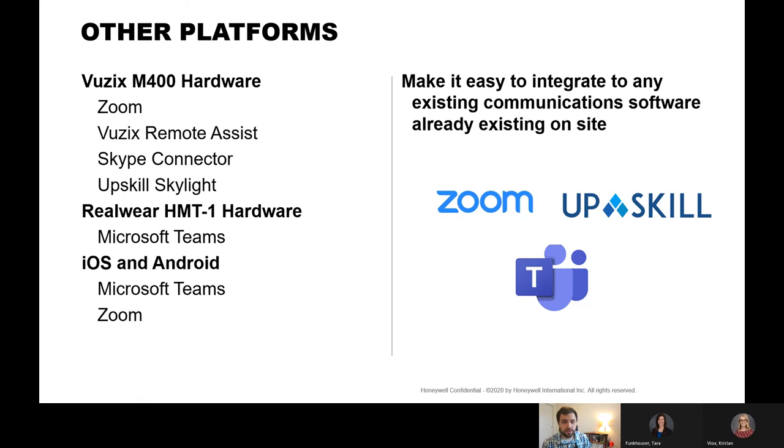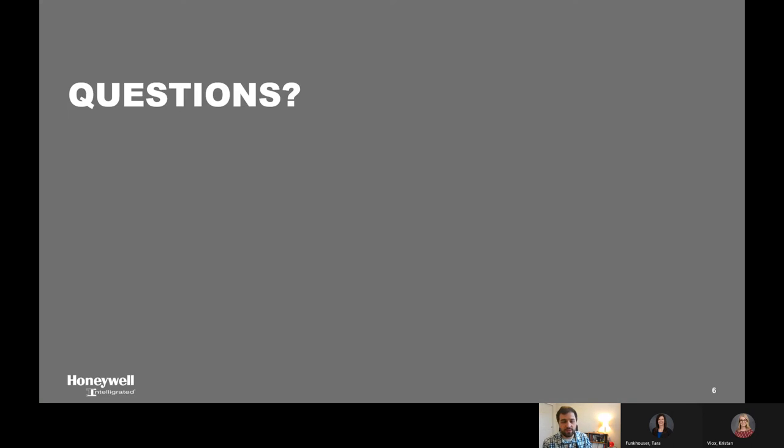We're trying to make it easy for our customers to integrate and work with our technical support teams, because ultimately when our technical support team is doing less, that means the customers are doing more. With that being said, it's a pretty short presentation, and I'll open it up for questions.